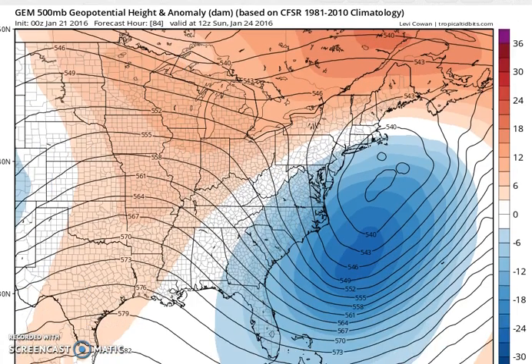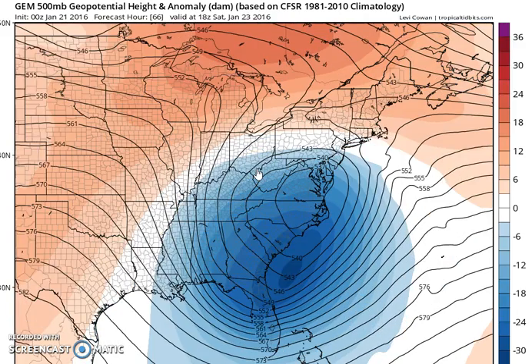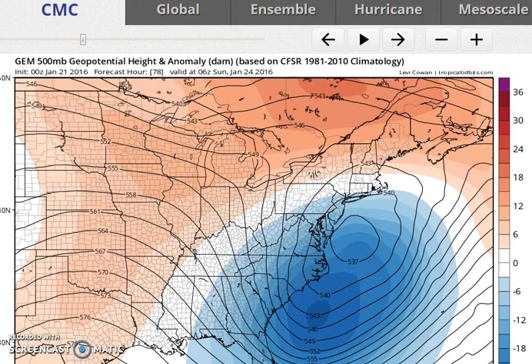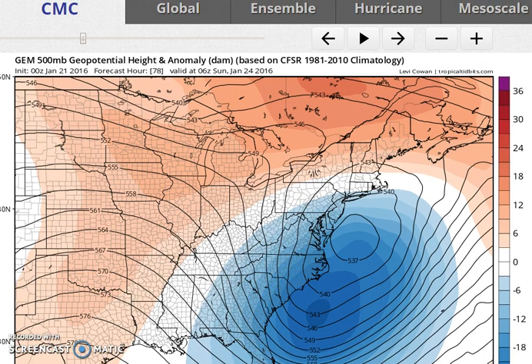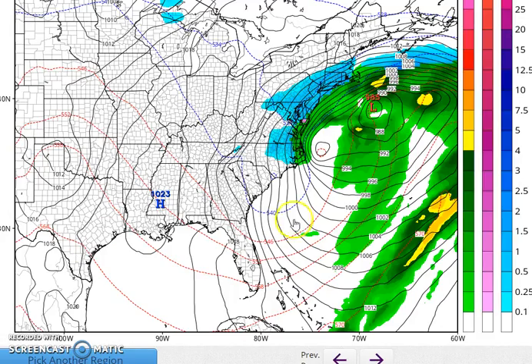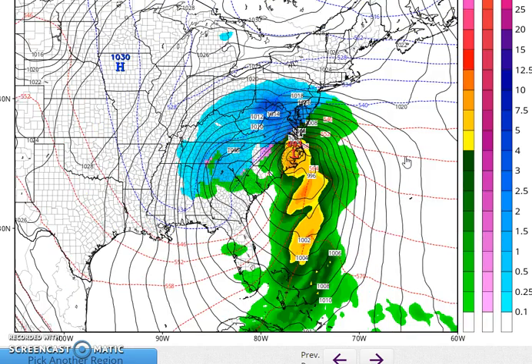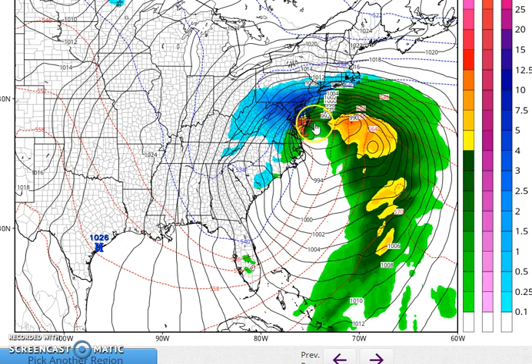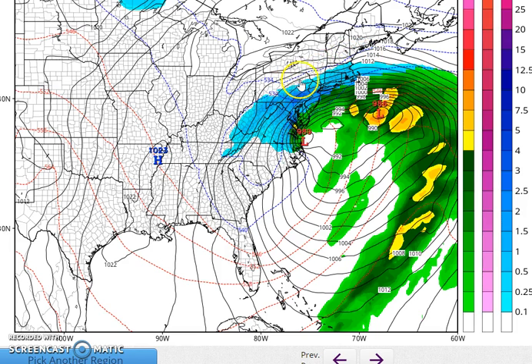It just occurred to me I never even looked at the Canadian, so let's take a look together for the first time. You can see the Canadian's upper low is north and west of the European's. The European is a superior model — it's not infallible, so it could be seeing something correct or perhaps not. The odds probably favor that it is correct. Switching over to the Canadian — the Canadian pins it back near Chesapeake Bay, similar to the NAM, and you can see how the northern edge of the snow goes much further north.